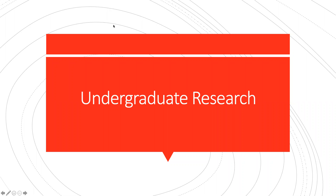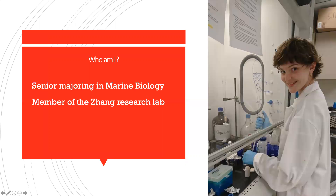Hello everyone, my name is Evelyn Connell and today I'm going to be talking to you about undergraduate research. I am studying marine biology at Texas A&M University Corpus Christi and this is my last year. I am also minoring in chemistry. I am a member of the Zhang Research Lab and I have been since my first year, three years ago. That's me working on some samples in one of our team hoods.